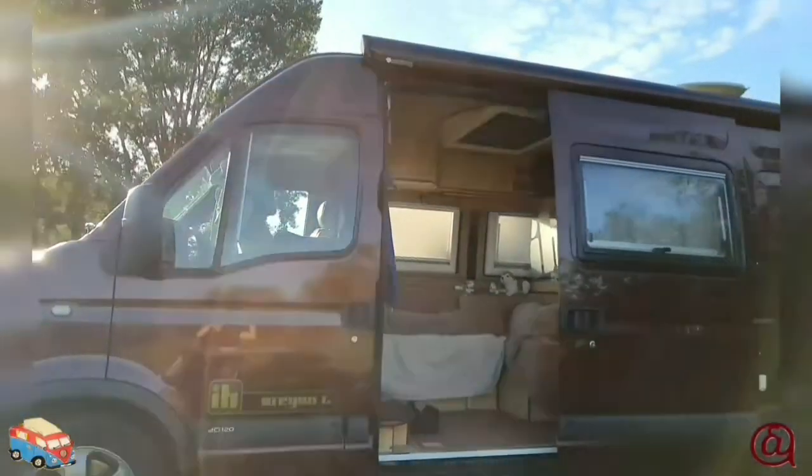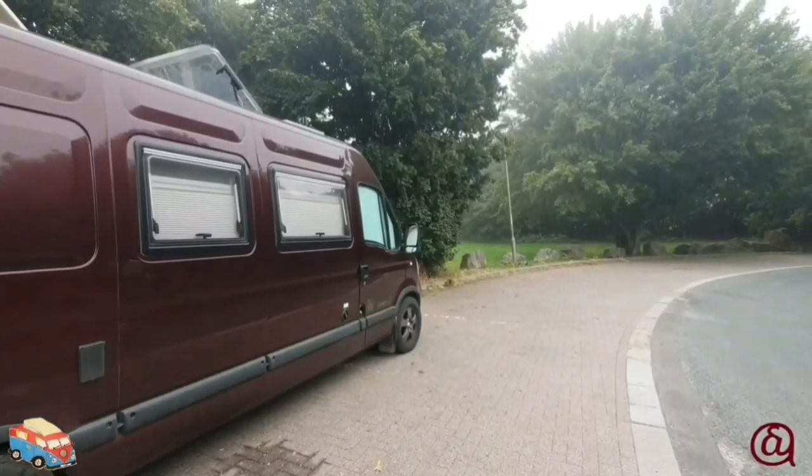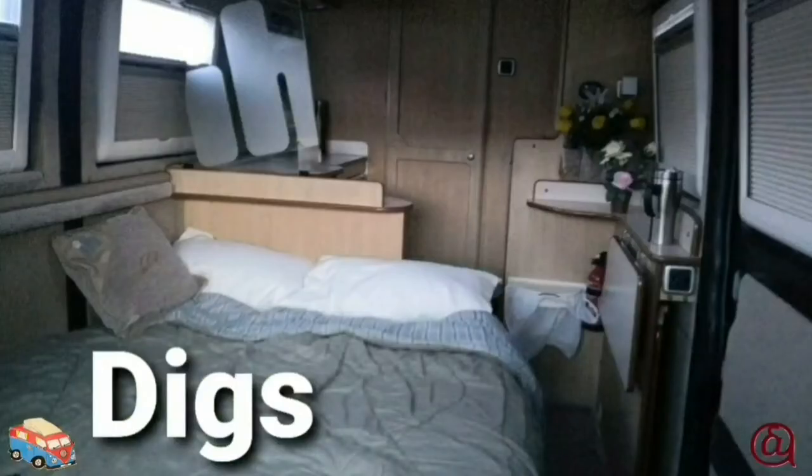Hi, I'm Richard. And I'm Leslie. And this is our camper van, Bred, an IH converted Renault Master. Our felicitous roaming economical digs, Bred.